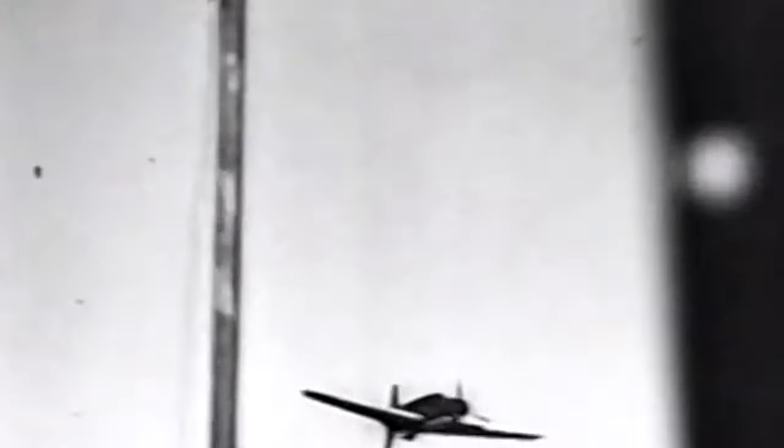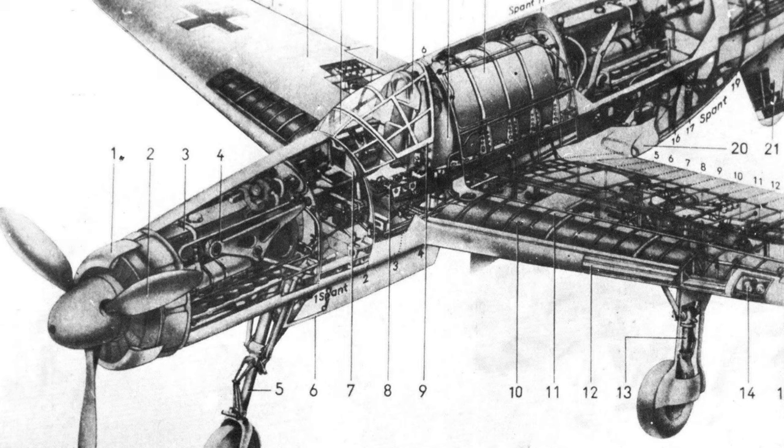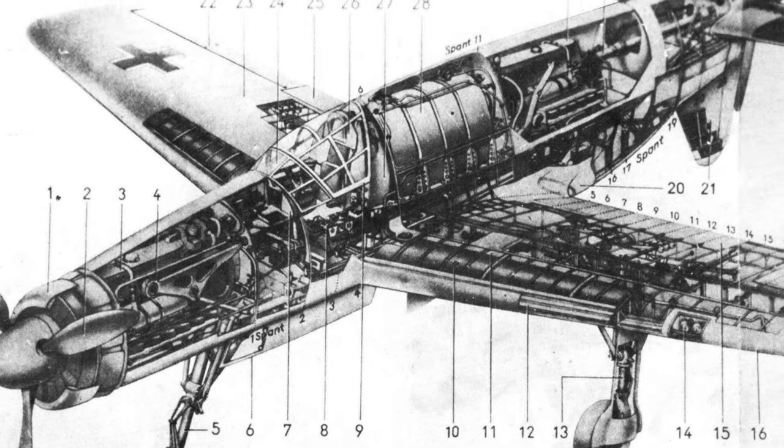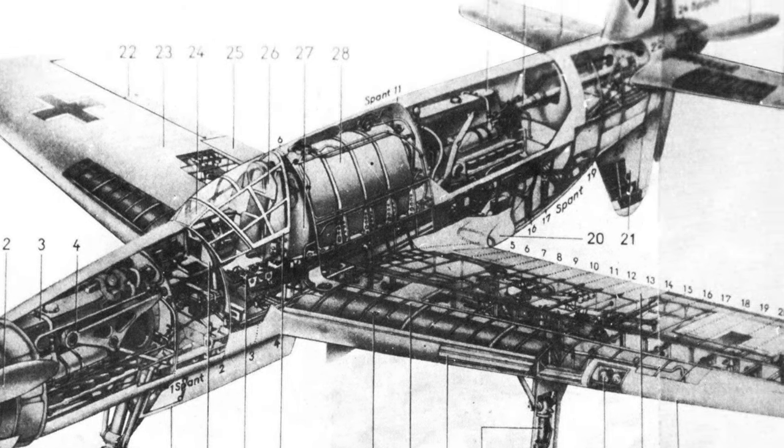Unlike conventional twin-engine aircraft with wing-mounted engines, the DO-335 would not yaw sharply to one side if one engine failed, thanks to the Daimler-Benz DB 603 V12 cylinder engines that Dornier chose to propel it. The DO-335 was equipped with one 70-round 30mm MK-103 cannon firing through the propeller hub and two 15mm MG-151/15 cannons with 200 rounds fired from the top cowling of the frontal engine.